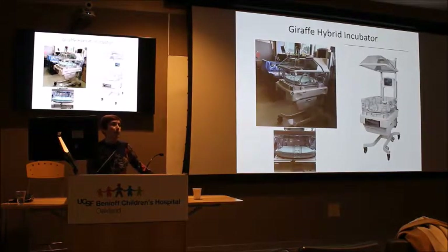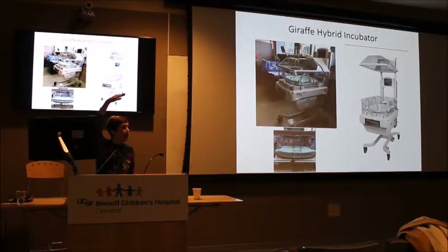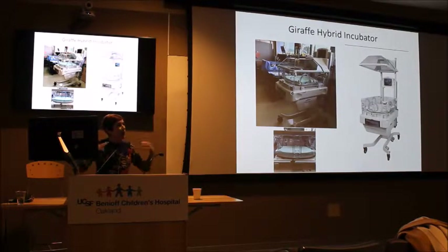We also have the giraffe hybrid incubator, which we got in the last two to three years. It's a convectively heated incubator that also has a radiant warmer when the canopy goes up. However, there are drawbacks — some staff want to keep the top up all the time, which compromises humidity. We've also had cases where we couldn't transport the baby to the OR because the canopy was fully raised and wouldn't clear the door. Every time the canopy comes up, the baby temporarily loses convective heat and humidity while the radiant heater kicks in.